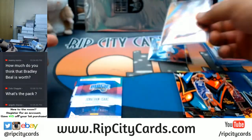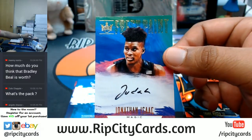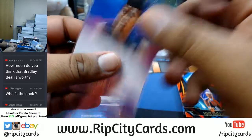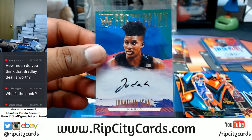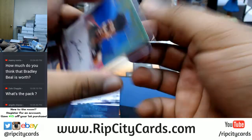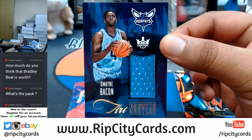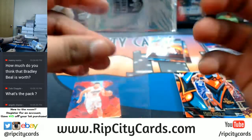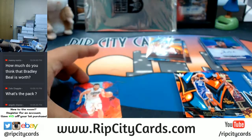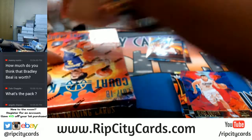Another Jonathan Isaac for the Magic - looking like a Magic break right now. Very nice. Dwayne Bacon with a patch for the Hornets - rookie card there - and then two base cards. This is box four, let's see what's in this.